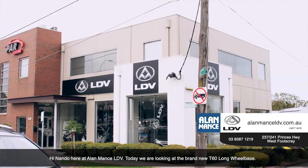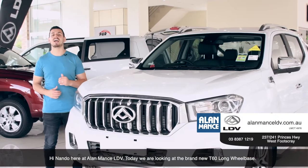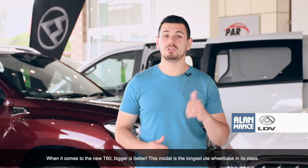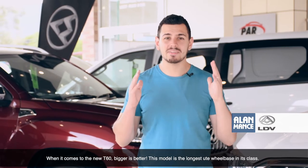Hi, Nando here at Alamance LDV. Today we're taking a look at the brand new T60 Long Wheelbase. When it comes to the new T60, bigger is better.